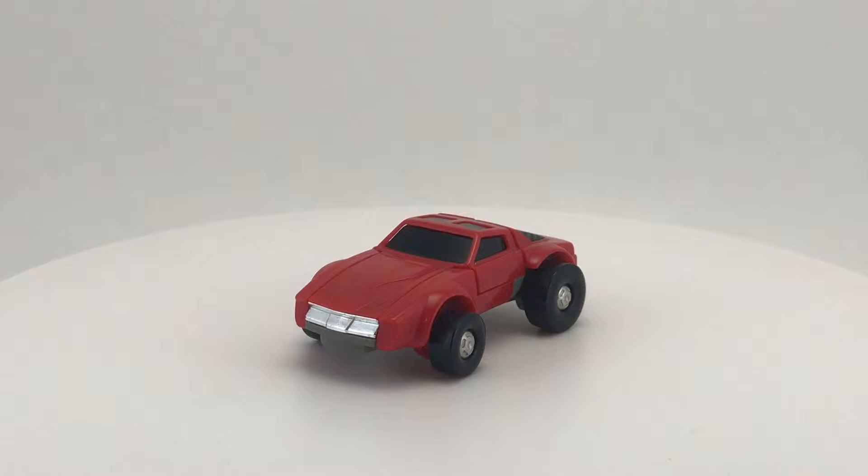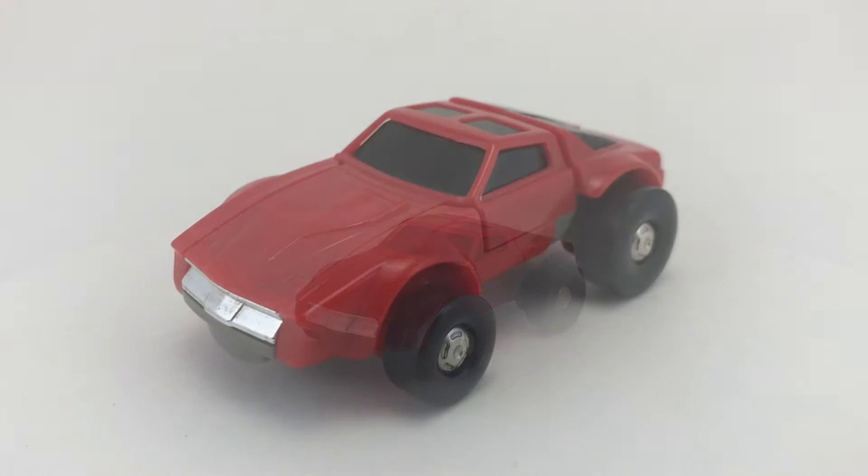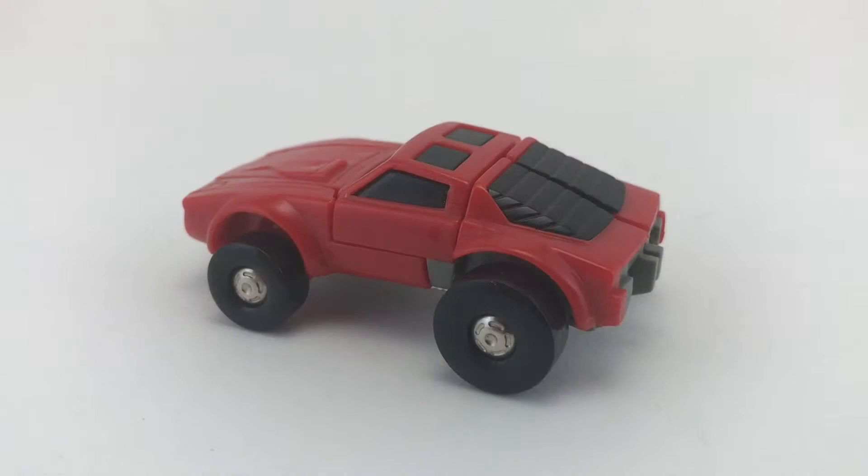Now that we've had our introduction to the Transformers and covered a little bit of Windcharger's personality, let's go ahead and take a closer look at his vehicle mode. Windcharger's vehicle mode is a 1983 Pontiac Firebird Trans Am. And if you don't pay attention to the oversized tires, it actually looks really good — it's a nice sculpt.